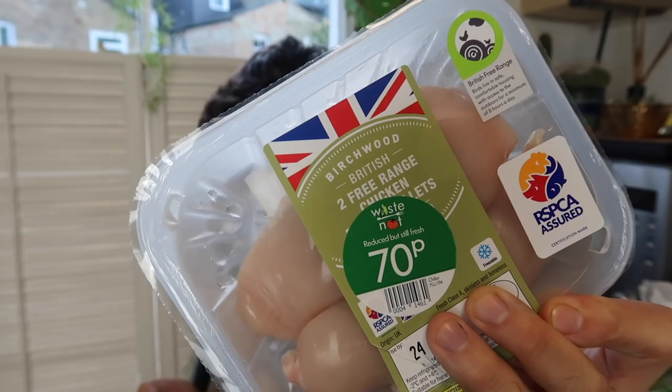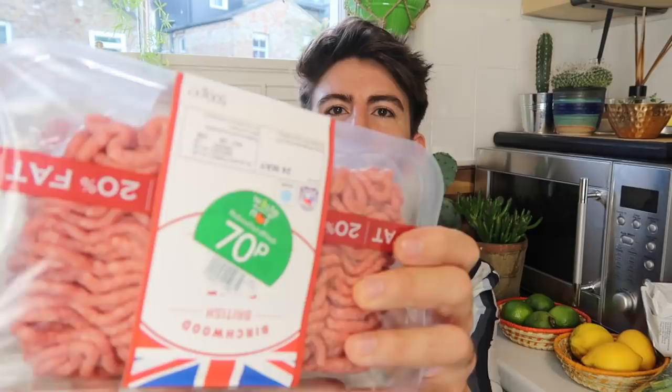I got some more reduced sticker meat. I got some chicken breasts reduced down to 70p, which is really good value for two, and the great thing is they're freezable. I also got some mince — this is the 20% fat mince so I wouldn't normally buy it, but at 70p I can throw it in the slow cooker and drain off all the fat before adding whatever cooking sauces I want. I got two of those to pop in the freezer.